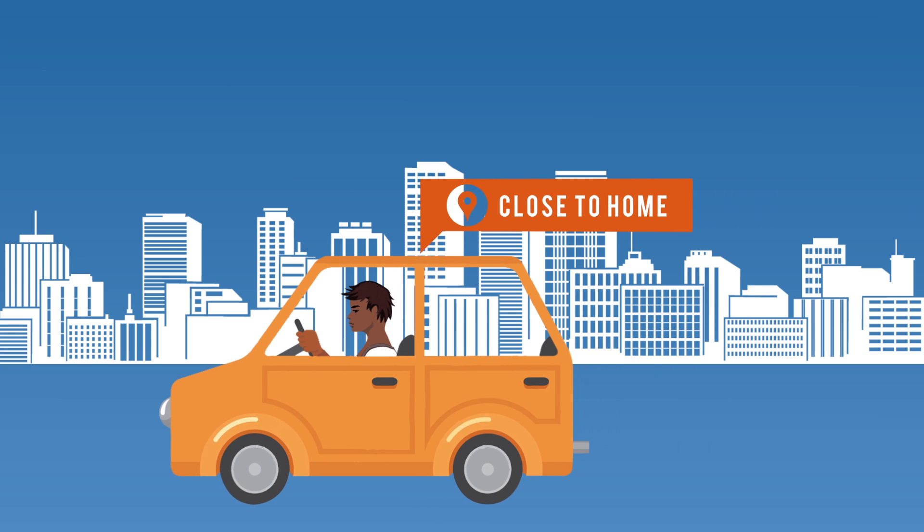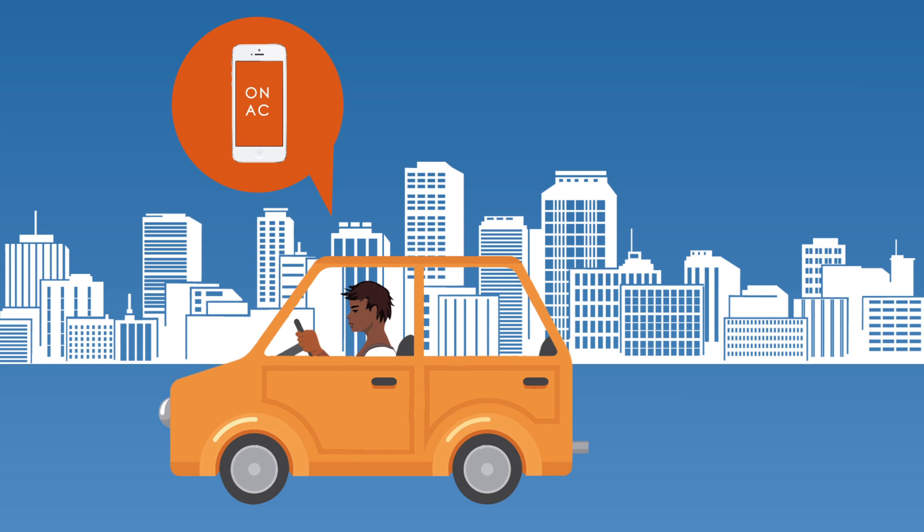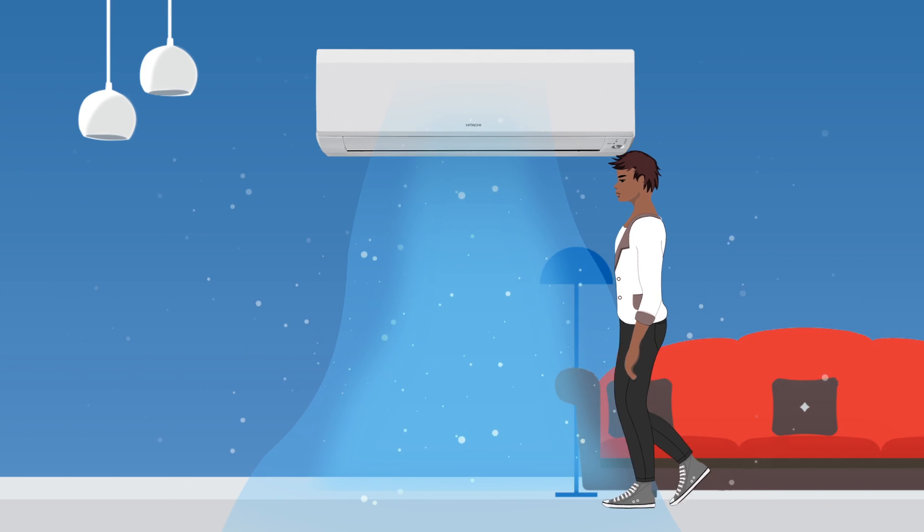The best part is, you can easily switch on your AC while on your way home, giving you an unmatched cooling experience and providing you with a comfortable cool home well in advance.